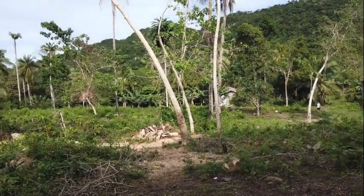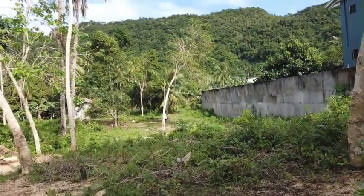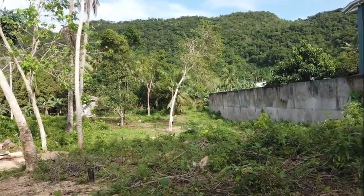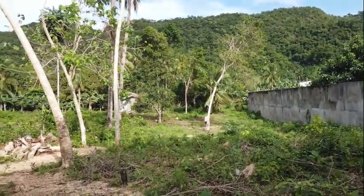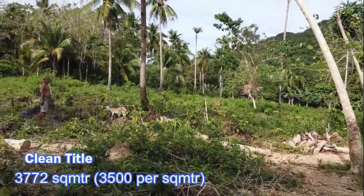So it's 3,300 per square meter. What do you want to do? 3,772 total. Okay.